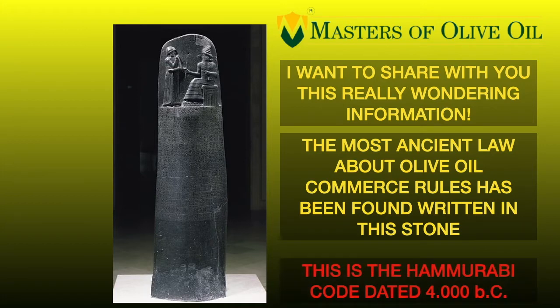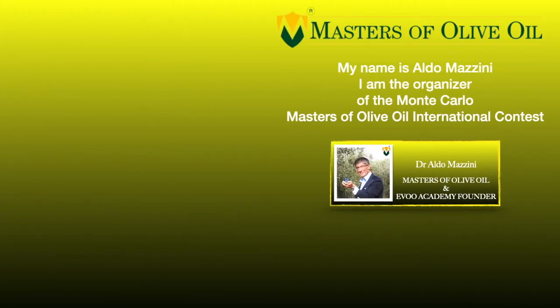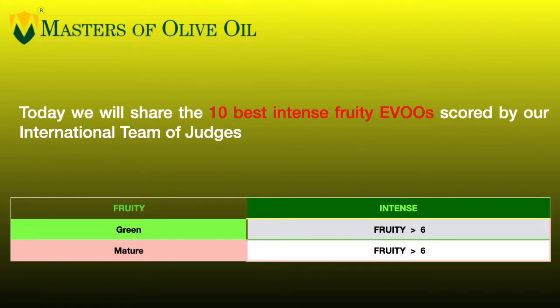It is dated 4000 years before Christ, so about 6000 years before now. It's amazing and incredible — ancient civilizations regulated commerce 6000 years ago. My name is Aldo Mazzini, I am the organizer and the founder of the Monte Carlo Masters of Olive Oil International Contest and the founder of the Masters of Olive Oil Academy.